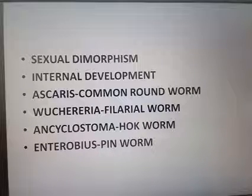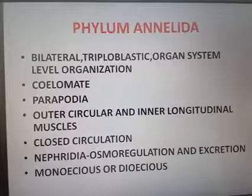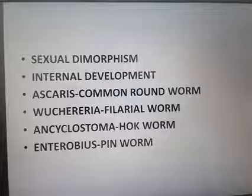These are the examples for Phylum Aschelminthes: Ascaris (common roundworm), Wuchereria (filarial worm), Ancylostoma (hookworm), and Enterobius (pinworm). This concludes the discussion of this portion. Thank you.